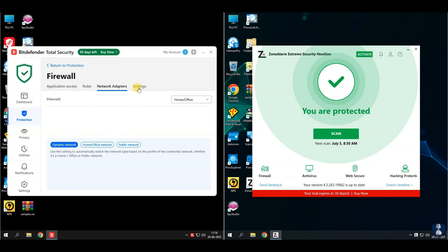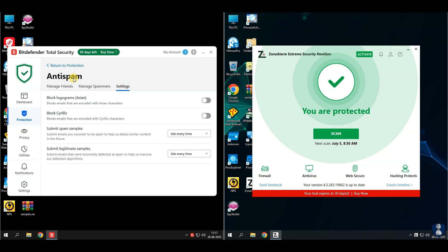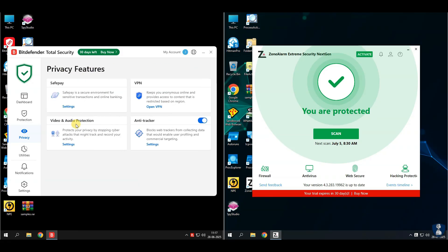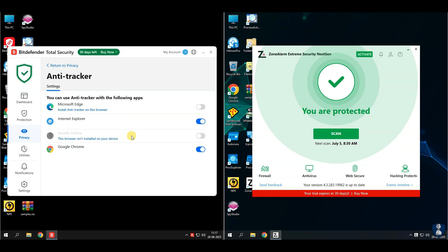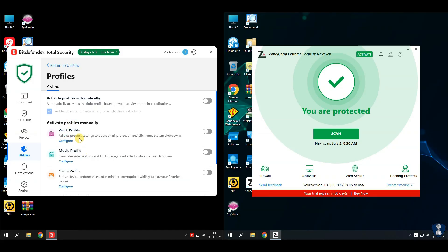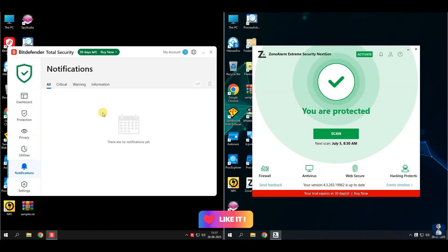Web protection helps to block phishing, fraud, and unsafe websites. System optimizer cleans junk files and improves performance. VPN is included but limited to 200 megabytes per day on the free tier. Parental controls manage kids' online activities. Anti-theft feature lets you locate, lock, or wipe lost devices on Windows and Android. Firewall security provides strong two-way firewall control. Password manager handles and autofills passwords securely. Profiles mode adjusts system performance based on your activities — work, gaming, etc.